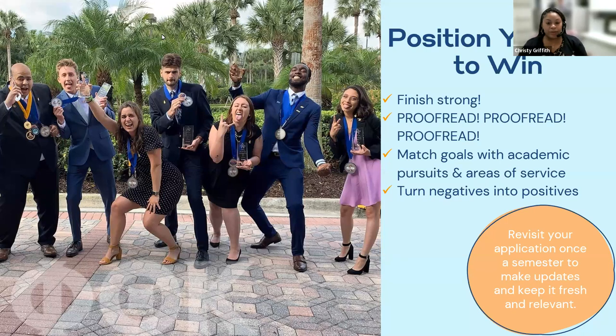How do you position yourself to win a scholarship? Finish strong. Have what you need on hand to complete the application — that means your letter of recommendation. Give your recommender enough time in advance to write a well-thought-out letter. Get your transcript ready. Make sure you have everything you need.